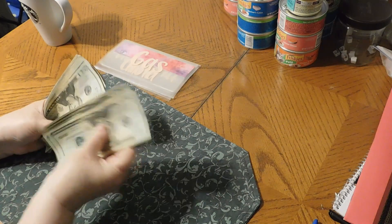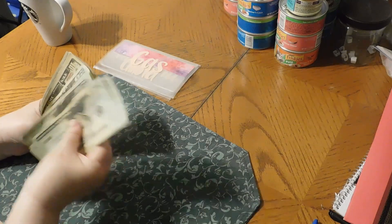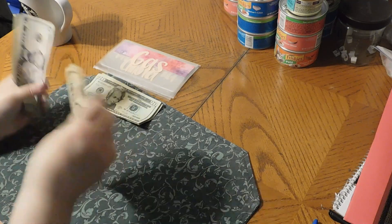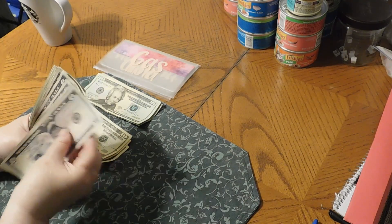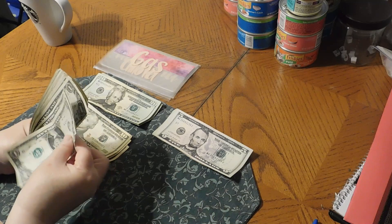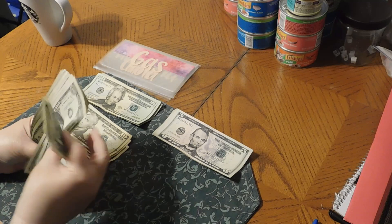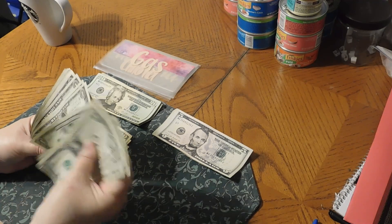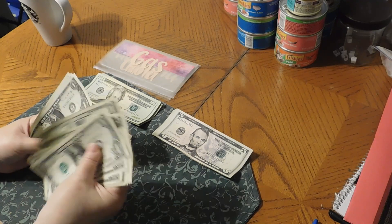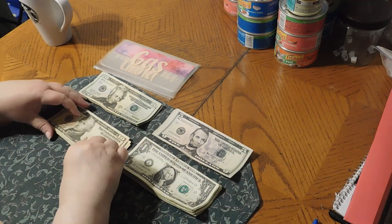Counting the money: $20, $40, $60, $80, $100, $120, $140, $160, $180, $200, $210, $220, $230, $240, $245, $250, $255, $260, $265, $270, $271, $272, $273, $274, $275, $276, $277, $278, $279, $280, $281, $282, $283, $284, $285, $286, $287, $288, $289, $290, $291. We have $291.